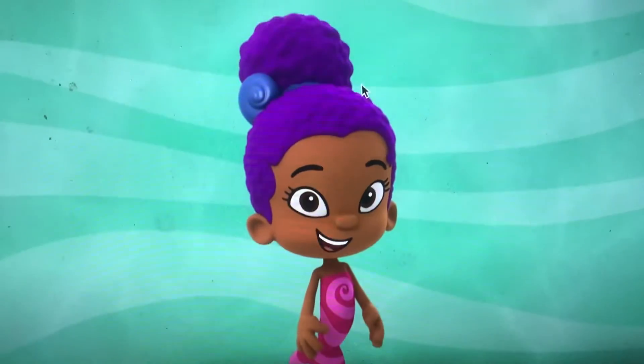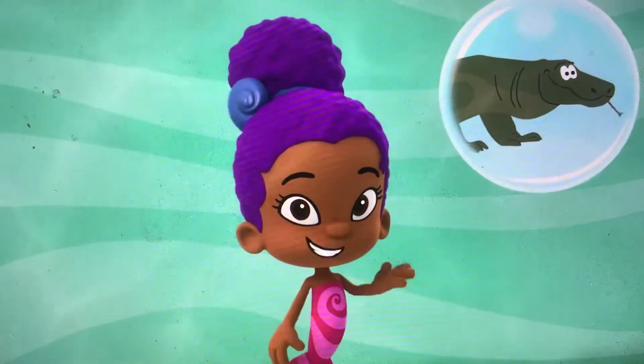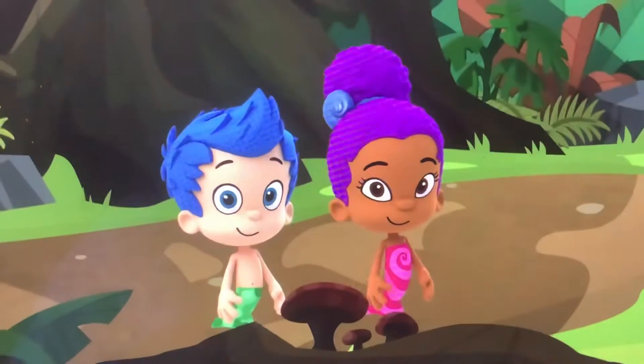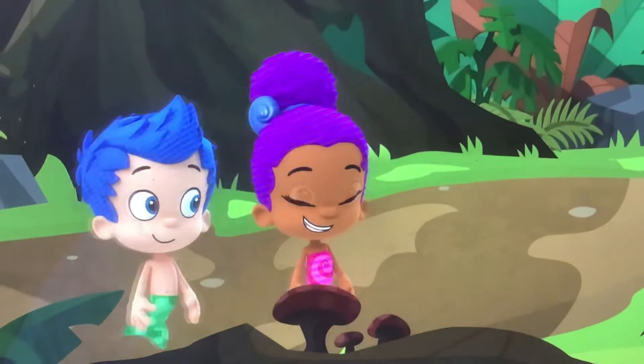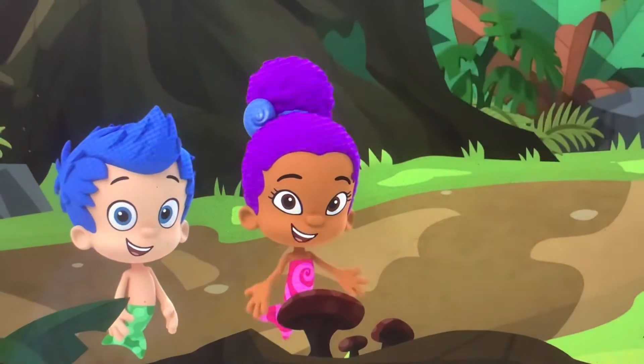You're so good at finding our animal friends! A lost Komodo dragon needs our help! Let's go! Let's look for a Komodo dragon footprint — it looks like this! Ready? Komodo dragon rescue!